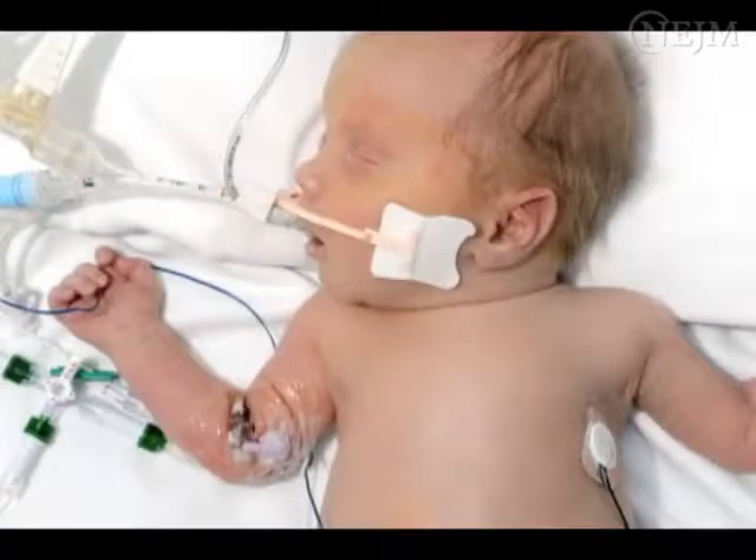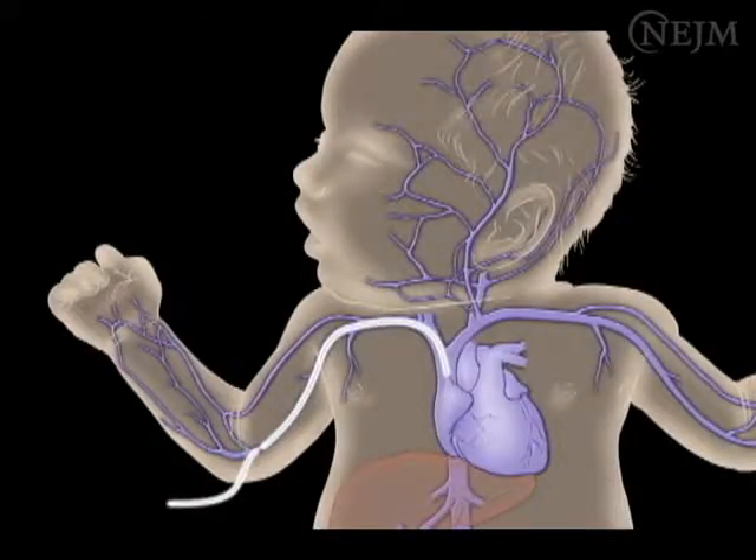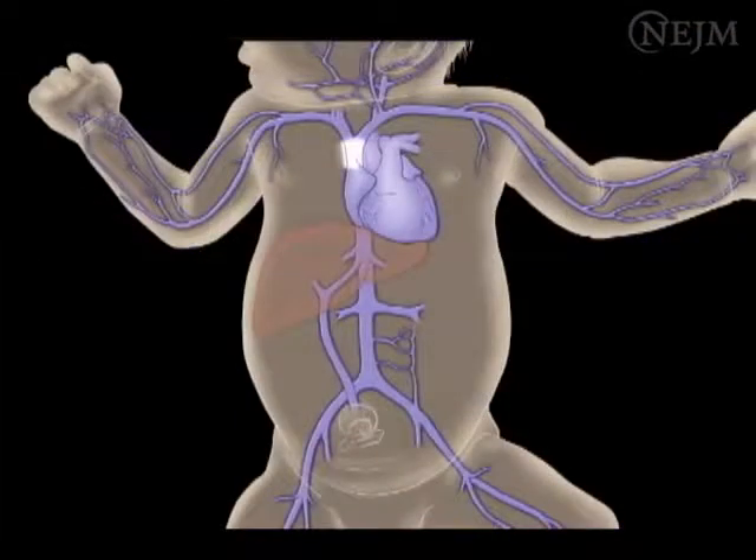A neonatal PIC is a peripherally inserted vascular access device with a tip that terminates at or close to the heart or in one of the great vessels — the superior vena cava or the inferior vena cava.